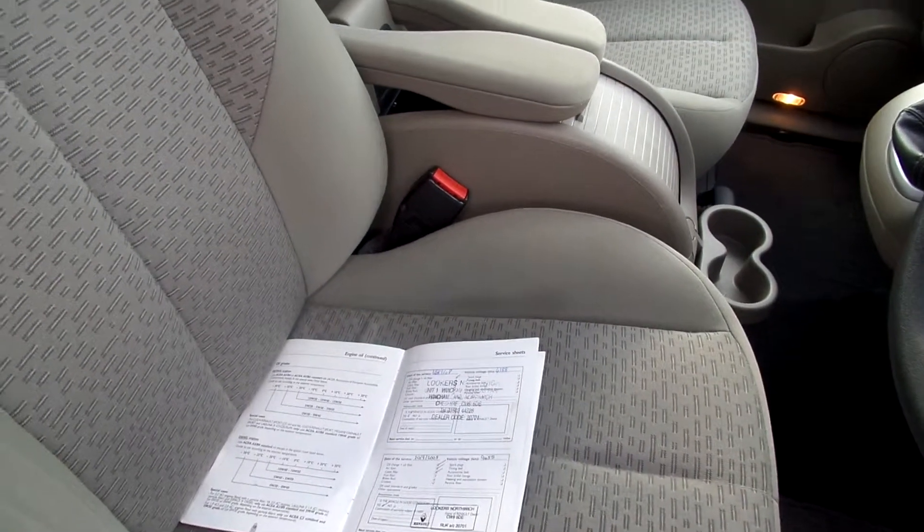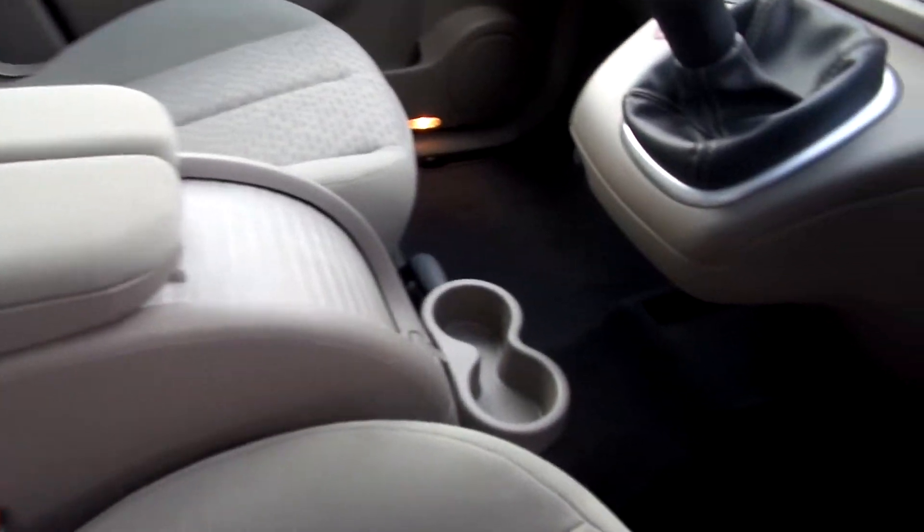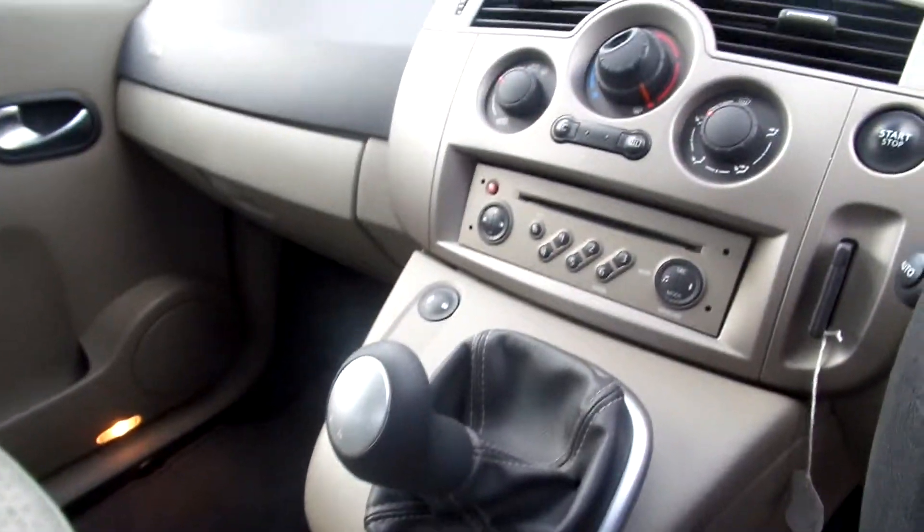In the front, beige cloth again, nice condition especially for its age. It's a manual gearbox and it does come with one key.